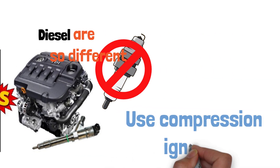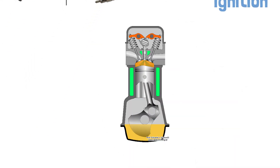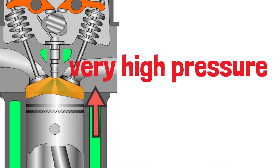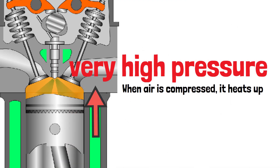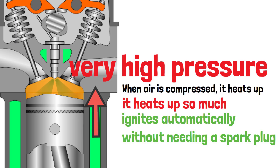Diesel engines rely on something called compression ignition. Diesel engines compress the air inside the cylinder to very high pressure. When air is compressed, it heats up. In fact, it heats up so much that when diesel fuel is injected into this hot air, it ignites automatically without needing a spark plug.